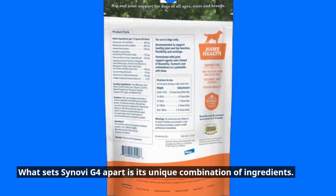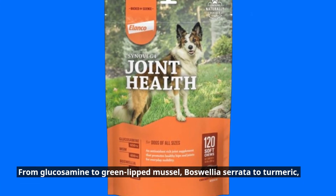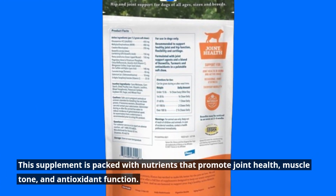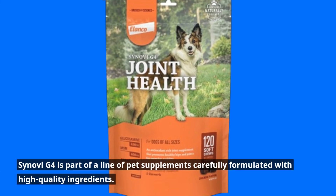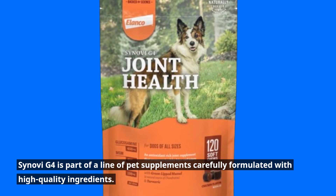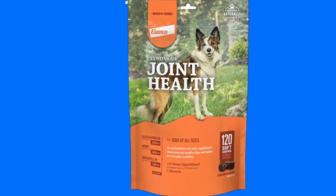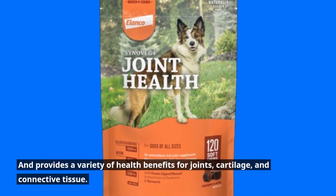What sets Senovi G4 apart is its unique combination of ingredients. From glucosamine to green-lipped mussel, Boswellia serrata to turmeric, this supplement is packed with nutrients that promote joint health, muscle tone, and antioxidant function. Senovi G4 is part of a line of pet supplements carefully formulated with high-quality ingredients, featuring vitamins and natural antioxidants. It helps support a healthy inflammatory response and provides a variety of health benefits for joints, cartilage, and connective tissue.